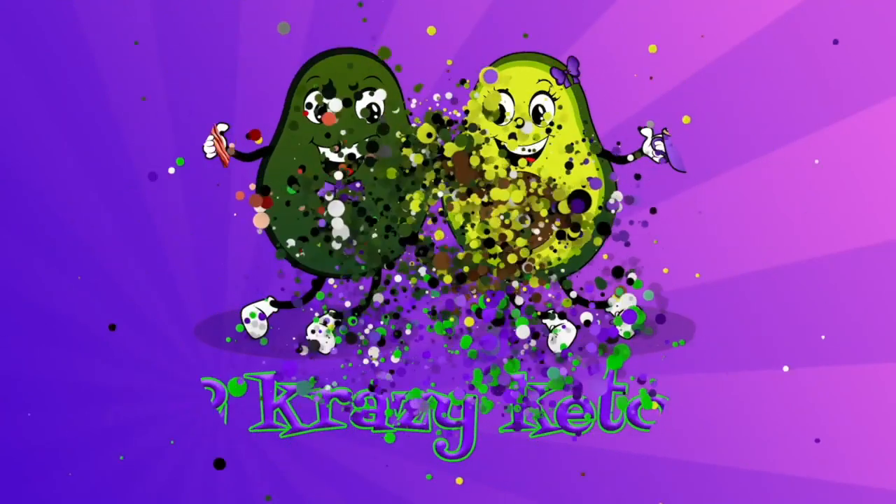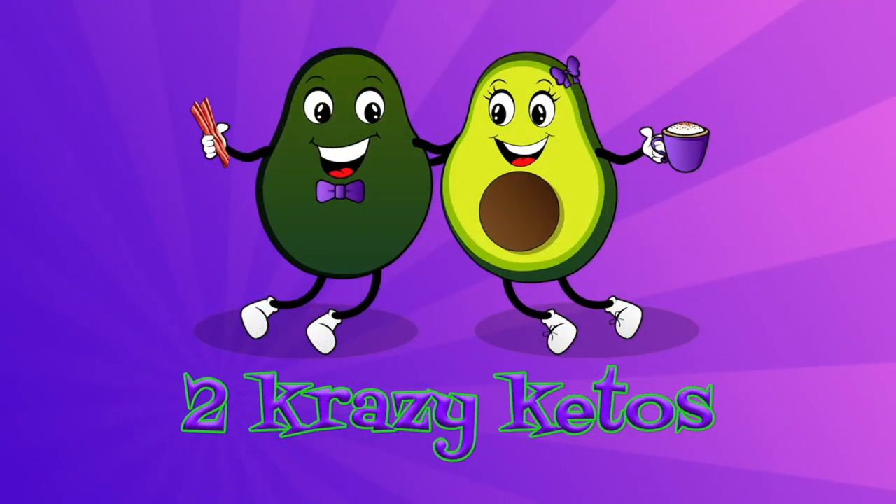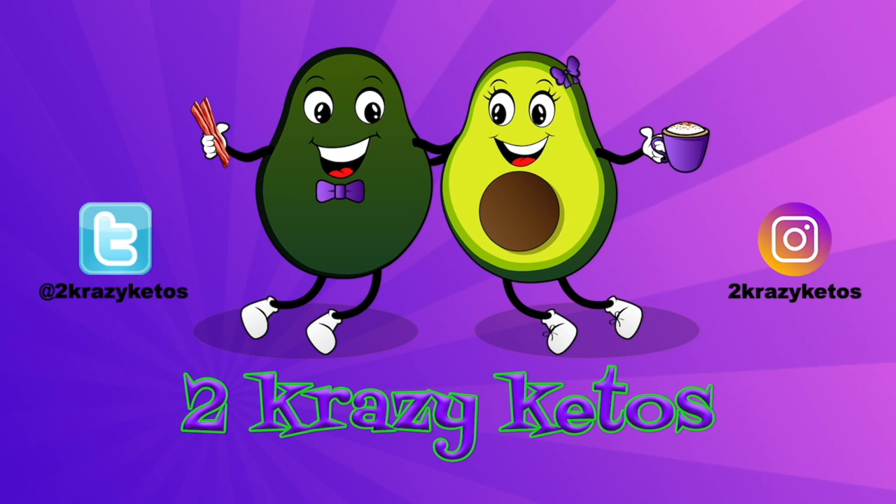We've got a coupon for Whole Foods, and we're going to spend it right after this. Hey, what's up family? I'm Rachel and I'm Jo, and we are Two Crazy Ketos.